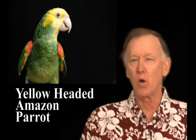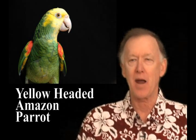They're typically 14 to 15 inches in length, and this makes them one of the largest of the Amazon Parrot species. The wingspan is about eight to nine inches.